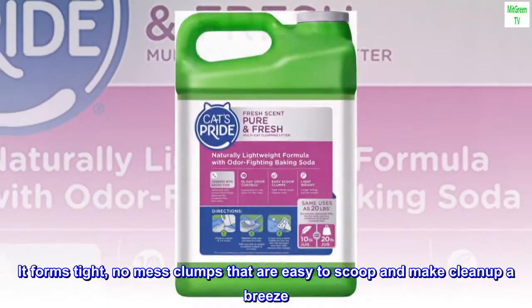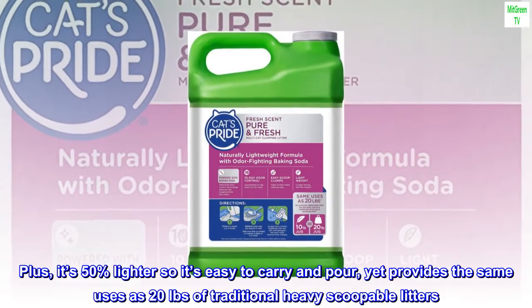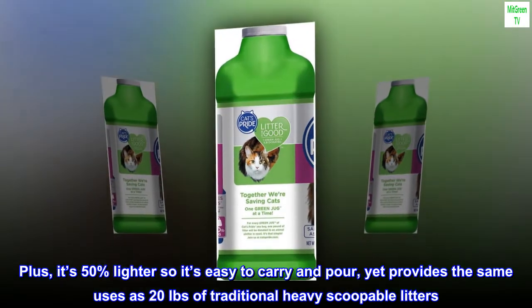It forms tight, no-mess clumps that are easy to scoop and make clean-up a breeze. Plus, it's 50% lighter so it's easy to carry and pour, yet provides the same uses as 20 pounds of traditional heavy scoopable litters.